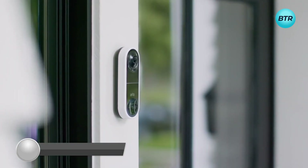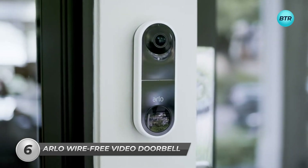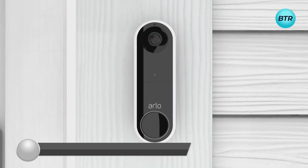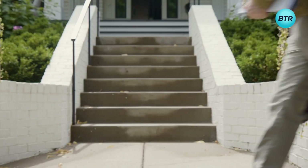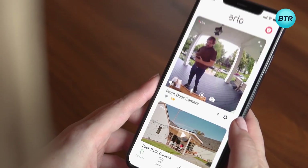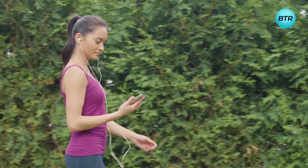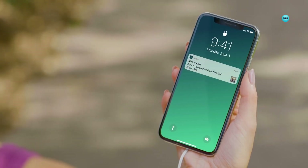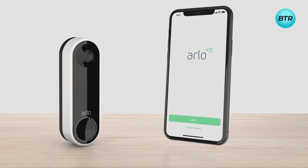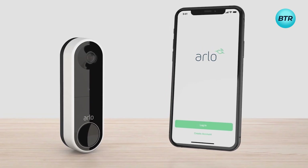Number 6 is the Arlo Essential Wire-Free Video Doorbell that enhances your home security and lets you stay in control of who comes to your doorstep. With a wide 180-degree viewing angle, you won't miss a single detail and can see visitors from head to toe. Moreover, you can create custom motion detection zones and get alerts only in the areas that matter. This video doorbell offers a built-in siren that can be triggered automatically or manually from the Arlo app to scare off any potential intruders.